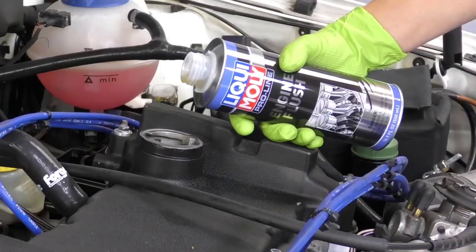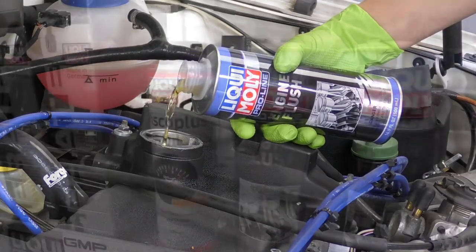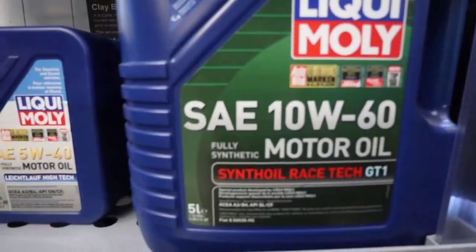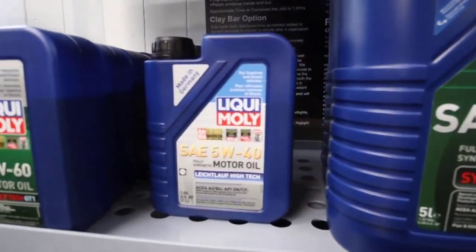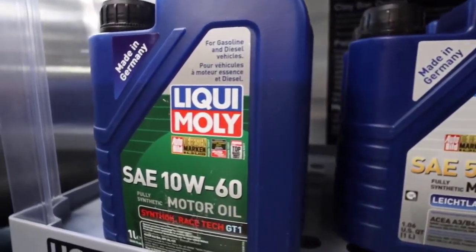Liqui-Moly is made in Germany and works particularly well on European vehicles. It functions as it promises and stops leaks as advertised. It's a great product if you need a quick and temporary coolant system leak repair. It isn't uncommon for the product to seal a leak for several months.